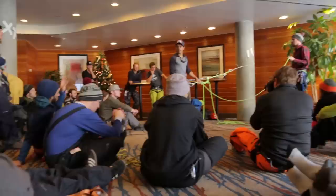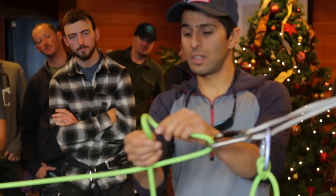Day one, and we're just breaking into some knots and hitches — just building the foundation for what we plan on doing in the field. We're going to do some pretty exciting things. It's going to be a good week.